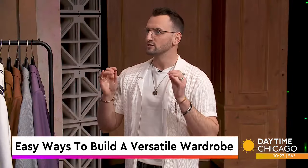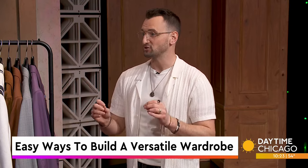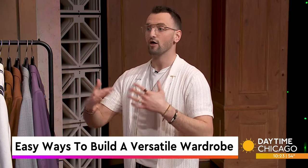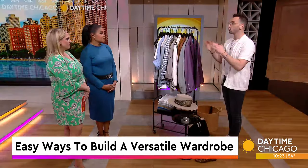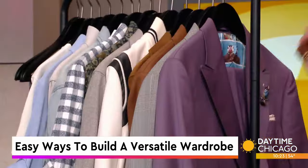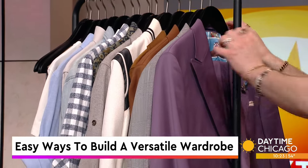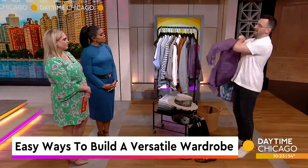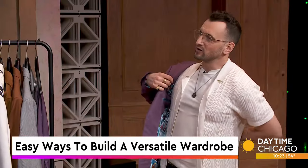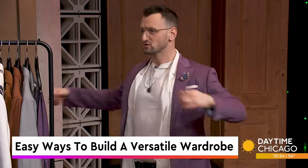With both step one and step two, it's really important that as much as possible in your wardrobe matches and can be worn with the other pieces. So when you look at these pieces here, most of them go really well together. And step three is sprinkling in some trendy. I prefer to do trendy based on colors, and I don't like to focus on trendy with pieces or fits because those aren't timeless.